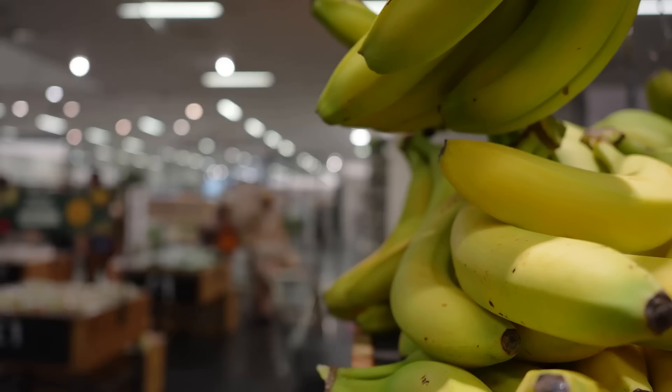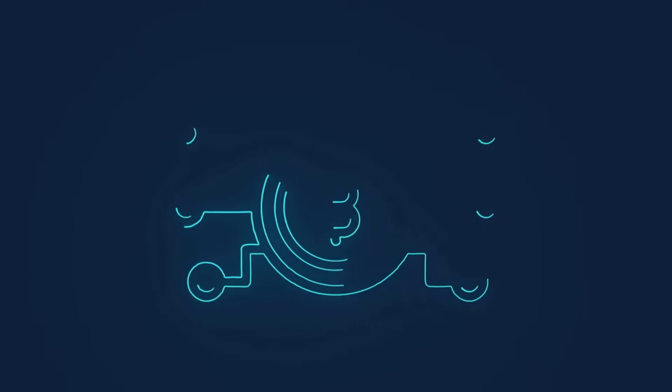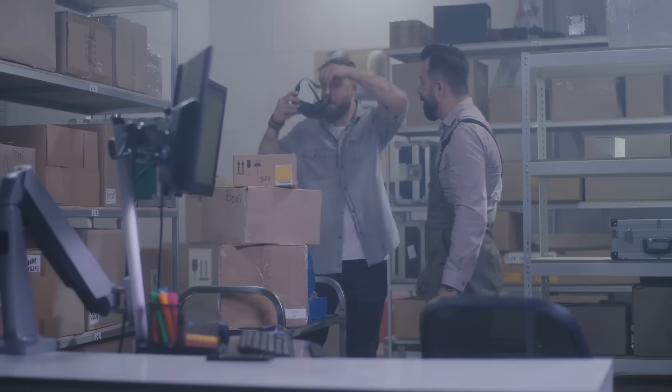First up: supply chains. You know when you buy organic bananas and wonder if they're really organic? Blockchain says, relax, I've got receipts. Companies use blockchain to track products from start to finish.